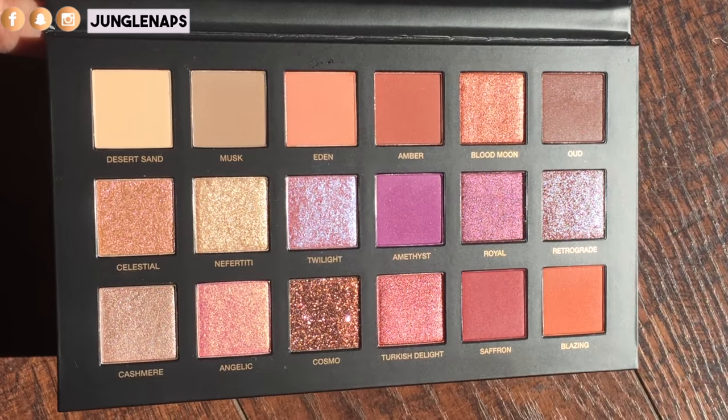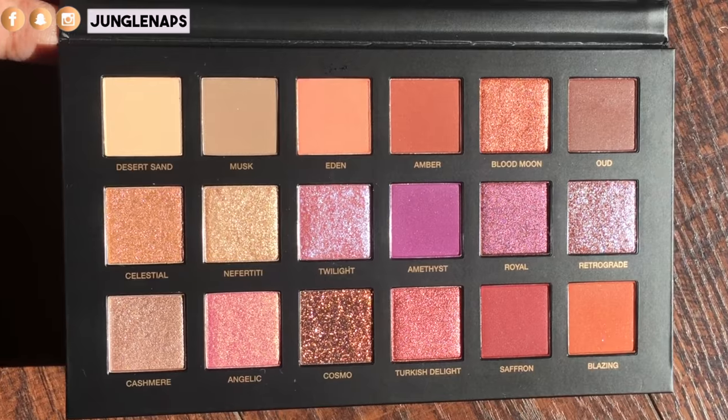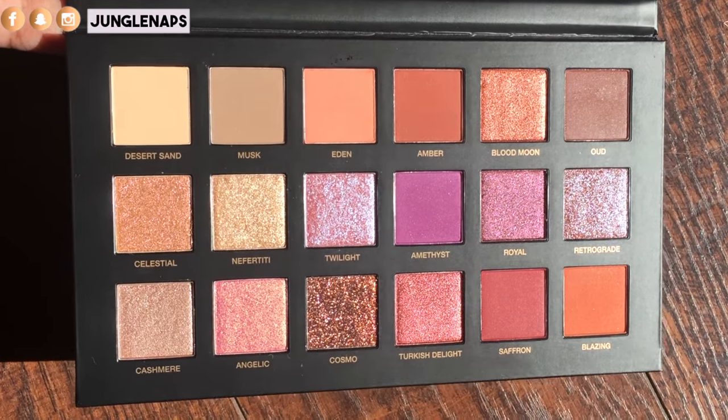This palette retails for $65, so it ain't cheap. When you're looking at pictures you might think it's not worth it, but let me show you what this looks like in the daylight, in the sunlight — it is bomb dot com. I just can't even describe the way that these colors look. They are so beautiful. I am huge into purple, and the warm shades and the purples are totally my style.